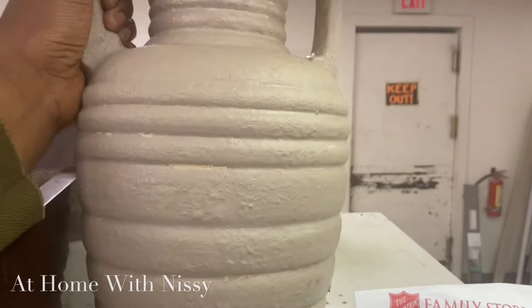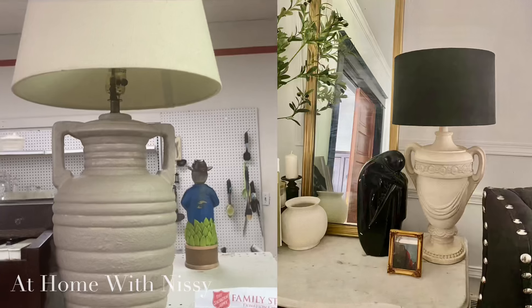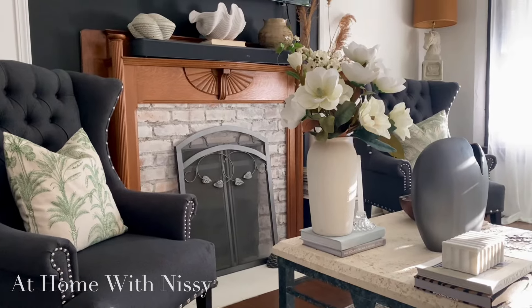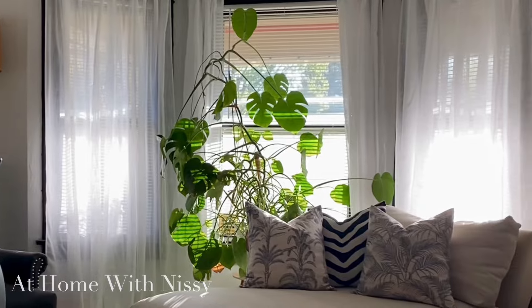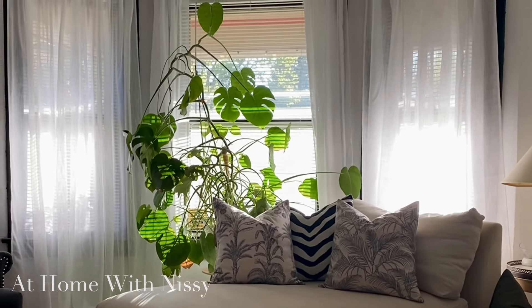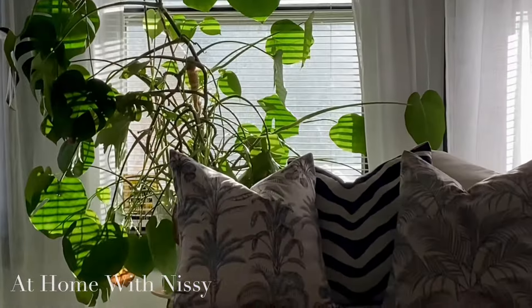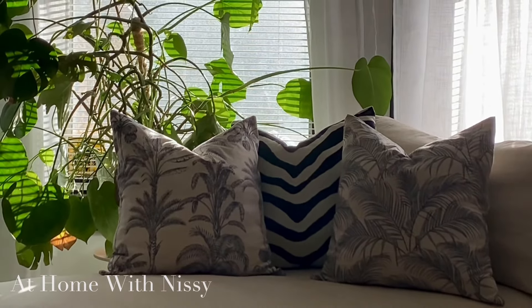If you've seen my previous videos, you know I have a very similar lamp in my living room — I've popped it up on the right. So here I am back home. I did not purchase anything on this thrifting trip — that is a first for me in a long time. I am definitely trying to practice restraint. But believe me, I'm still thinking about that lamp and the sculptural pottery pieces.